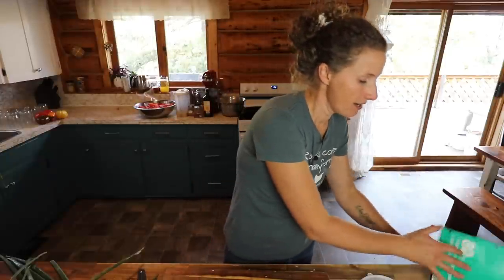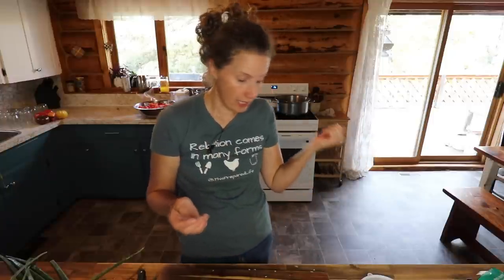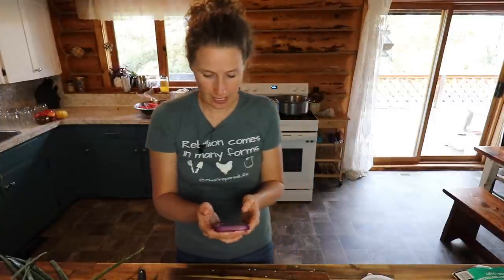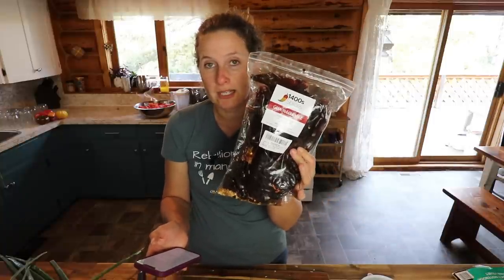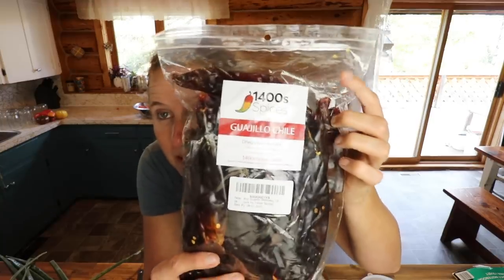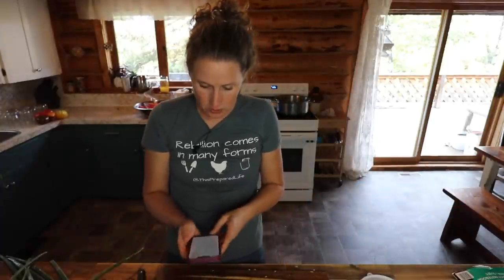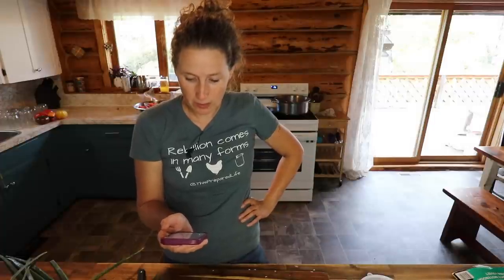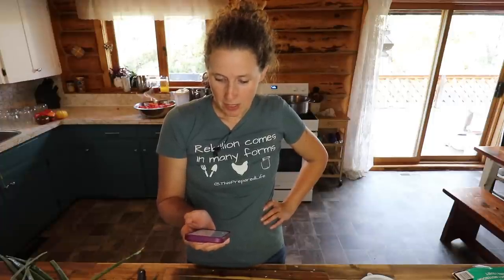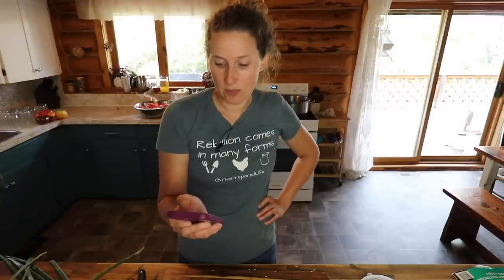I use the Ball Book of Canning all the time — that's my main book for canning recipes. Today's recipe is off the Ball website. What we need: 12 dried New Mexican chili peppers — I'm doubling the recipe so we need 24 of those. Four cups of water, eight cloves of garlic, two tablespoons of olive oil, five cups of chopped onion — this base recipe will give you eight pints. Six cans of diced tomatoes, half a cup of dark brown sugar, two tablespoons of chili powder, two teaspoons of salt, two teaspoons of ground cumin, and one teaspoon of ground red pepper.